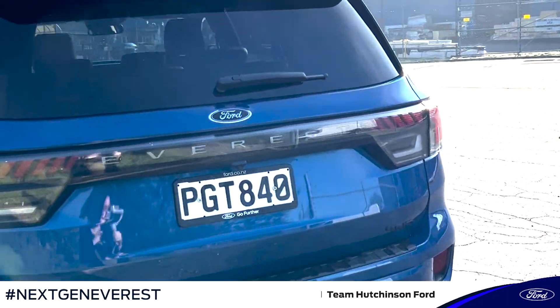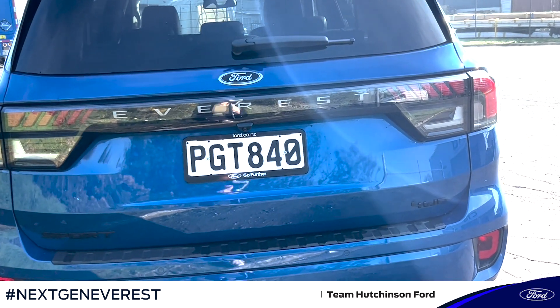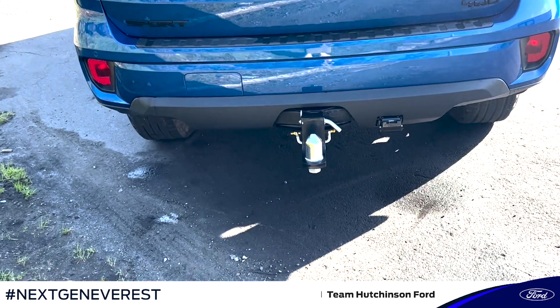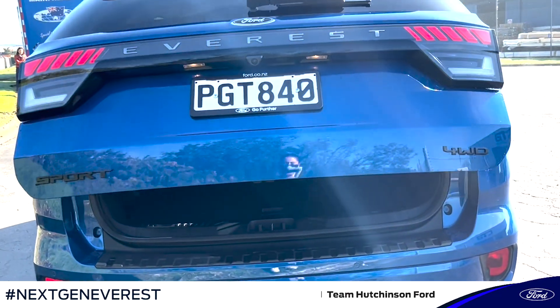Now we'll take you to have a quick look in the boot here at the back of the vehicle. You'll also note that you've got those LED tail lamps, and if I use my keys here I can open up the boot and we'll take a quick look inside.